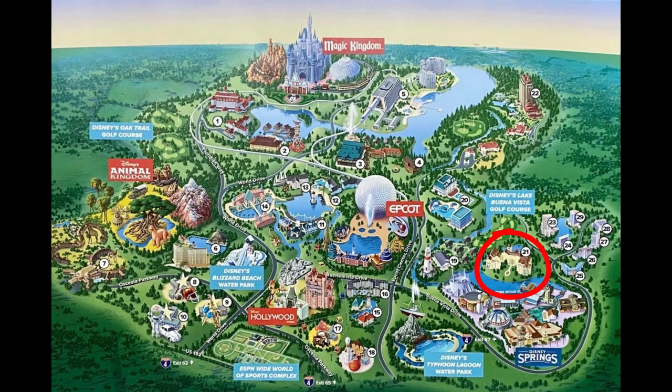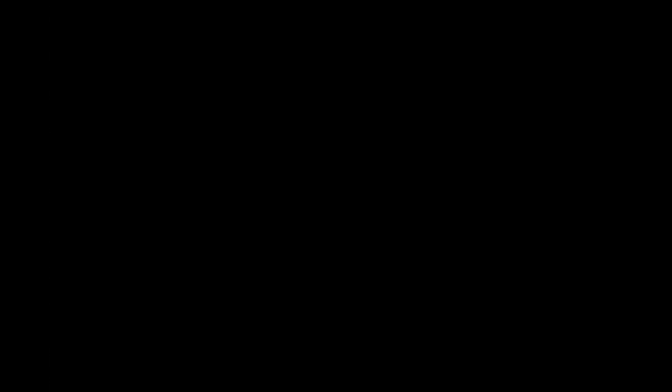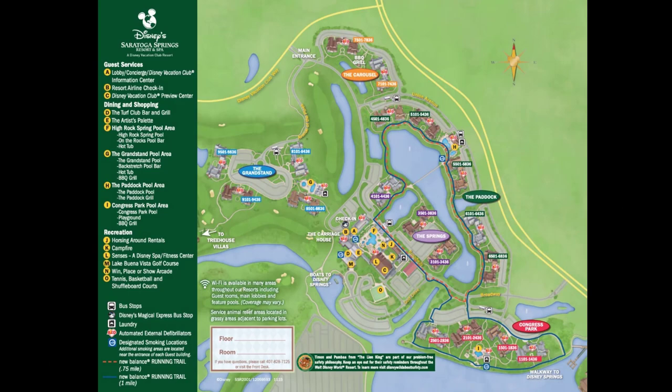Now we are moving on to the Disney Springs area resorts. The first one is Saratoga Springs Resort. Disney Saratoga Springs Resort and Spa was opened on May 17, 2004. The contract end date is January 31, 2054. The dining options include the Turf Club Bar and Grill, the Artist's Palette, various pool bars, and lounges including the Turf Club Lounge, On the Rocks Lounge, and Backstretch Pool Bar. You also have easy access to Disney Springs and its many, many dining options — and that's the biggest reason people love this resort.